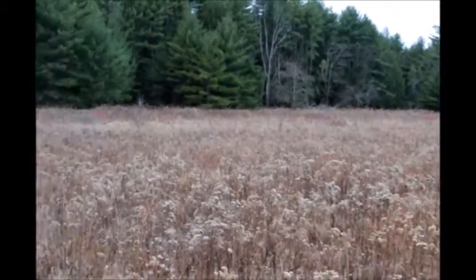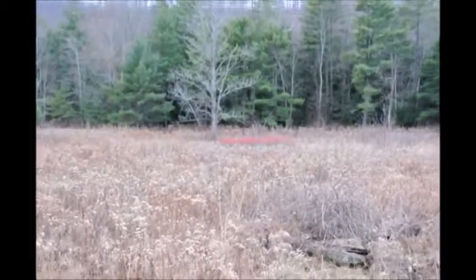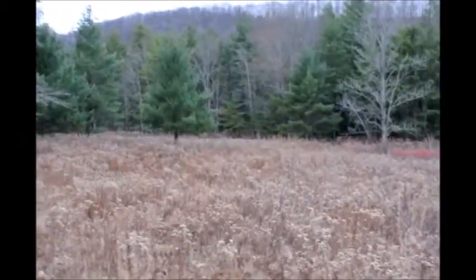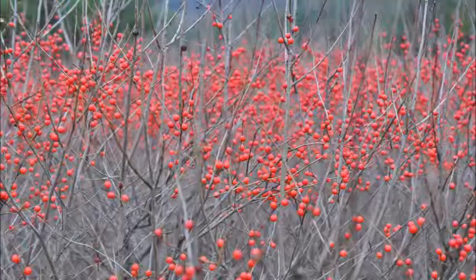Winterberry holly is naturally found in a wetland meadow such as this. As you look around, you can see there's not much of any large trees growing in the area because it's too wet, but it's wet and dry enough just for these little guys to come up.